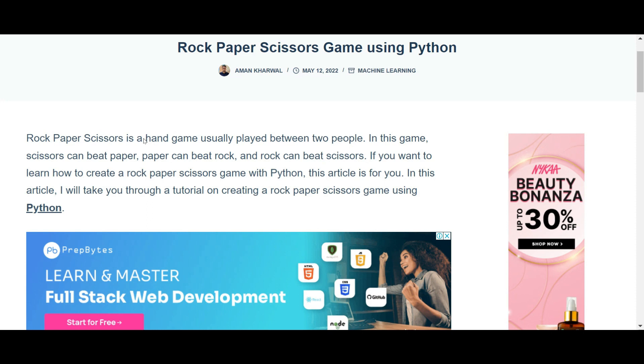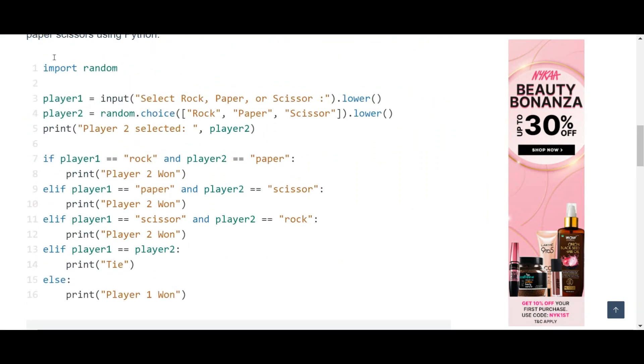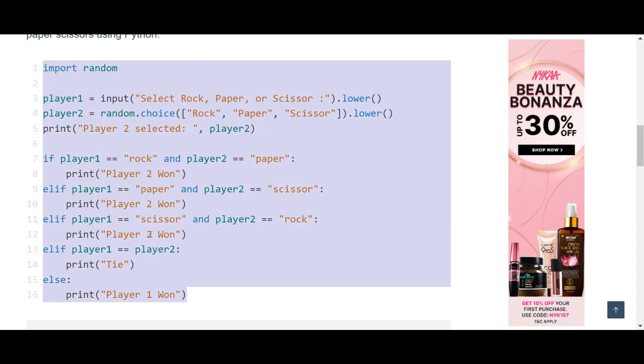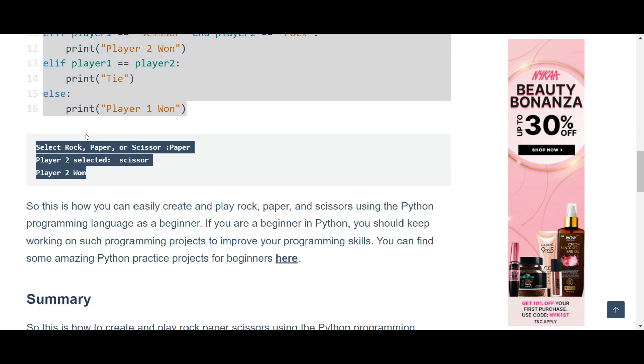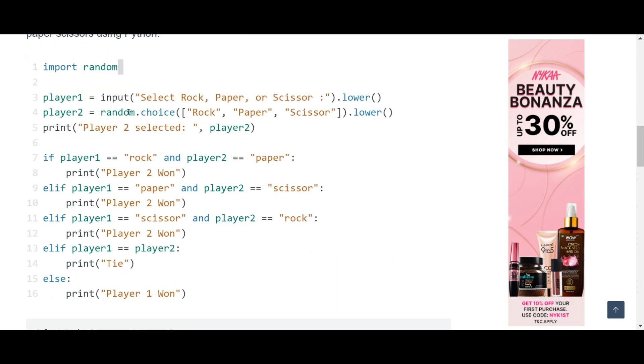So make sure to try these coding questions. For example, if you want to do a rock paper scissors game, they have given you the code, the output, and some explanation about the code. You can easily go through this — it's fun and you can also place it in your resume.